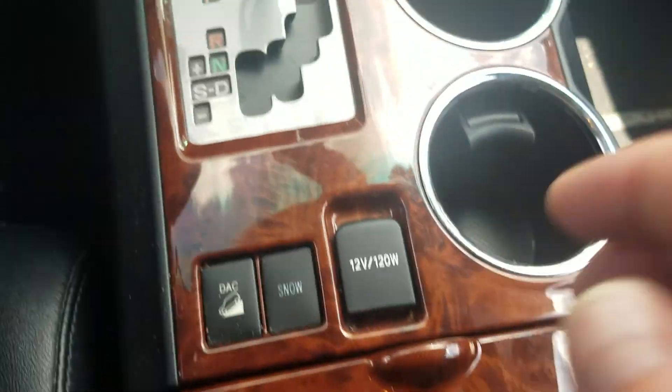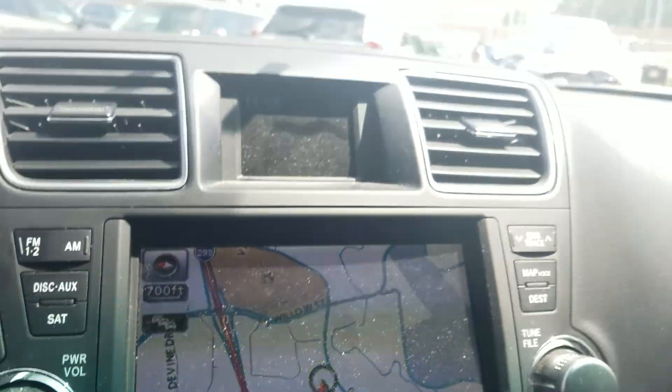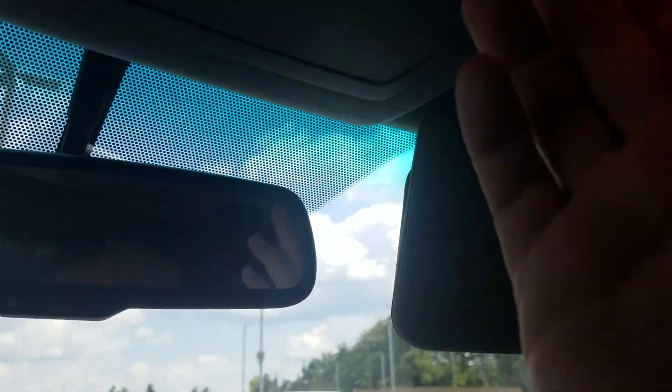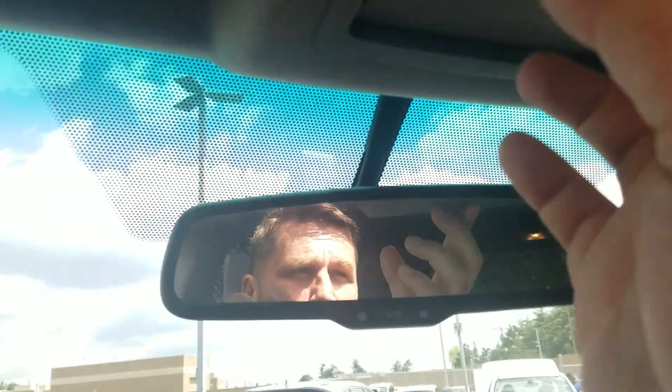We have snow mode, plenty of cup holders, and a lot of wood grain accents and chrome. We have built-in navigation and a one-touch sunroof — it's a beautiful day outside. We also have HomeLink garage code buttons, a place for your sunglasses, and a conversation mirror.